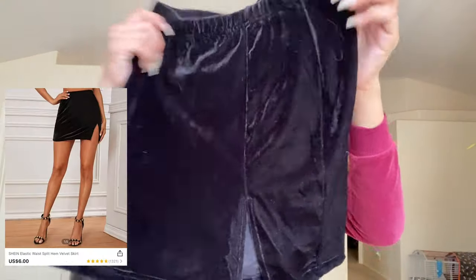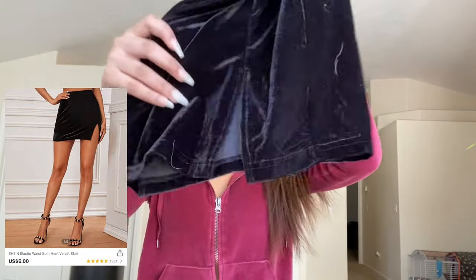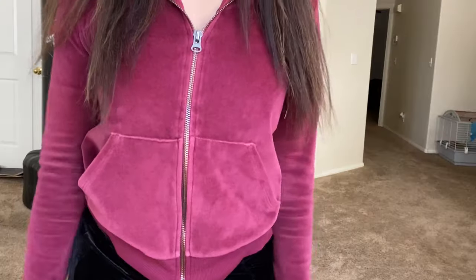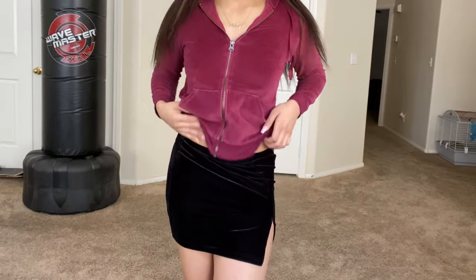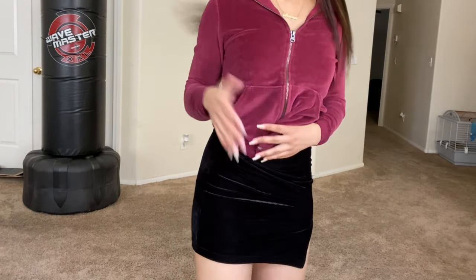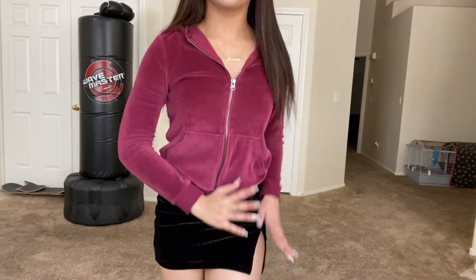I got this velvet skirt and it has a slit in it — right here, y'all see the slit? Don't mind the dog hair. This is the black velvet skirt. I really like it. I like the slit on the side — this slit gives it body.